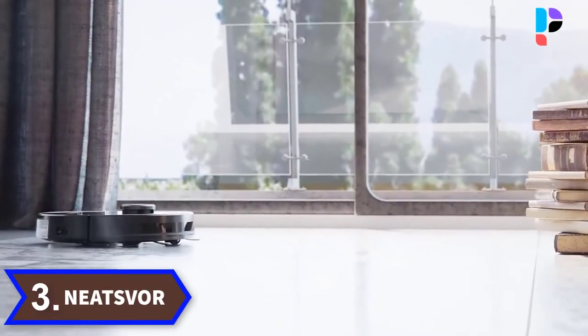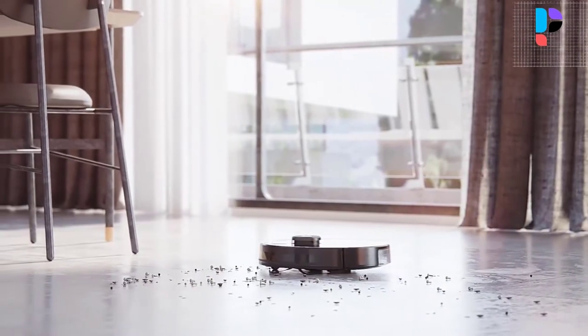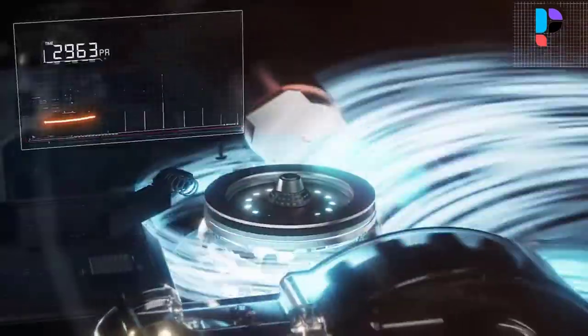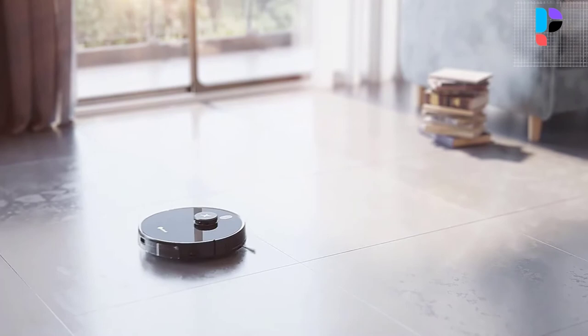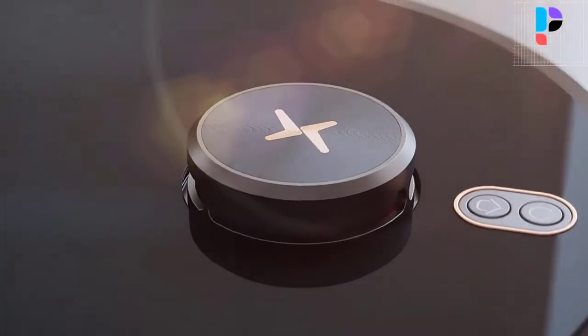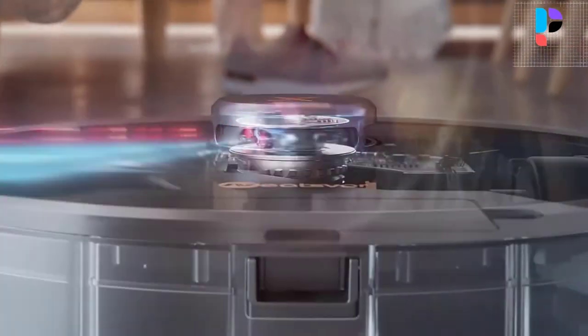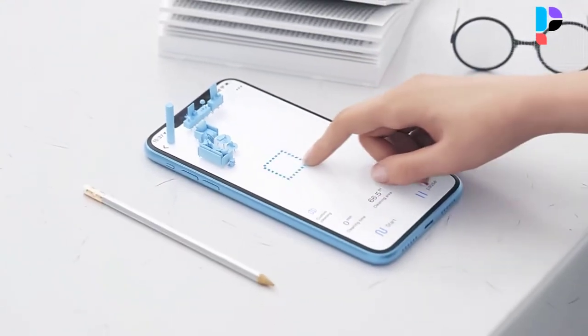Number 3. Brand name: Neatsvor. Model number: X600 Pro. The leading intelligent laser navigation system has the robot scan 360 degrees and draw your house, planning the fastest, most effective, orderly and smart route to clean every room in your home. This innovative technology makes the Neatsvor X600 Pro an extremely intelligent robot. Its 2-in-1 design combines a unique brush and rubber brush, offering high-efficiency cleaning ability while the rubber brush avoids wrapping hair.